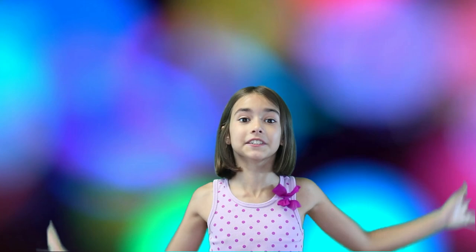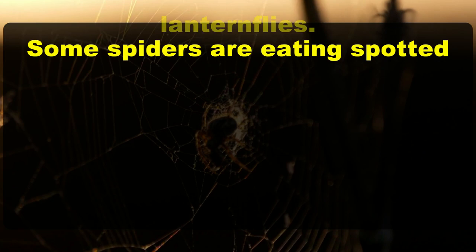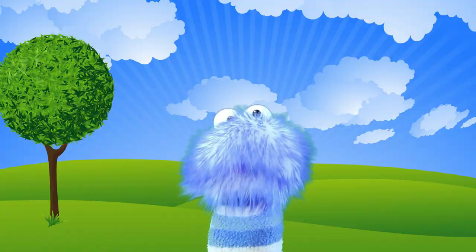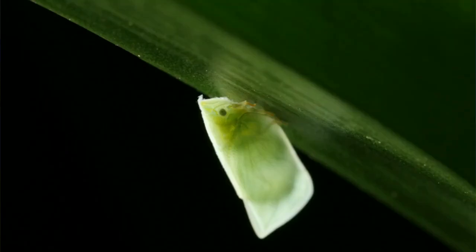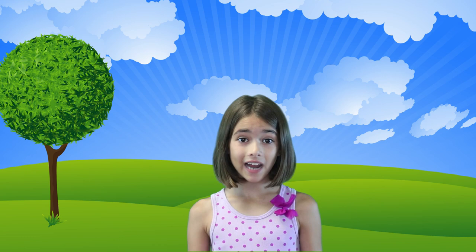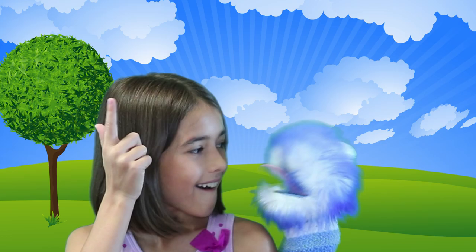Lanternflies use their bright colors and spots on their wings to warn off potential predators. It has been discovered that some spider species are eating spotted lanternflies, but it's not making too much of a difference in how many lanternflies are invading certain areas of the United States. Even though adult spotted lanternflies have wings and are capable of flight, they don't really fly all that well. Spotted lanternflies are actually part of the insect group known as plant hoppers, which jump from plant to plant instead of actually flying.